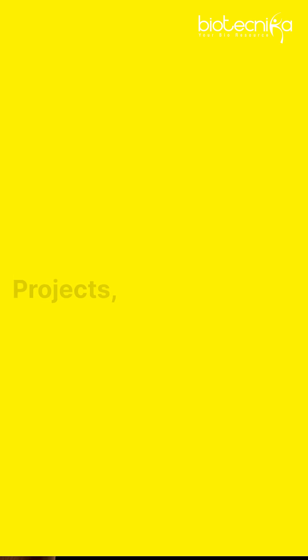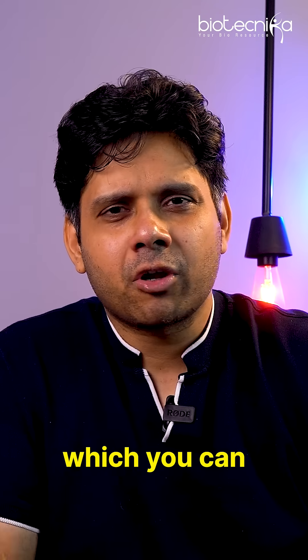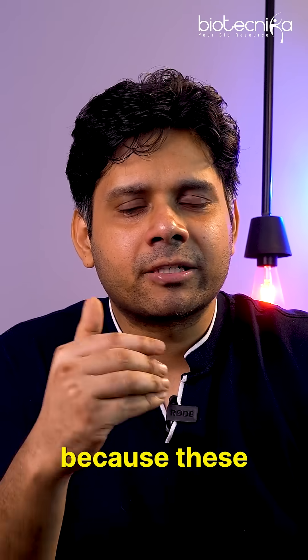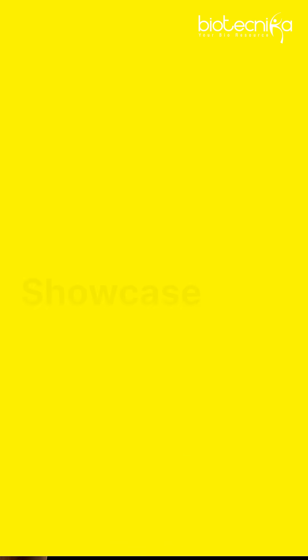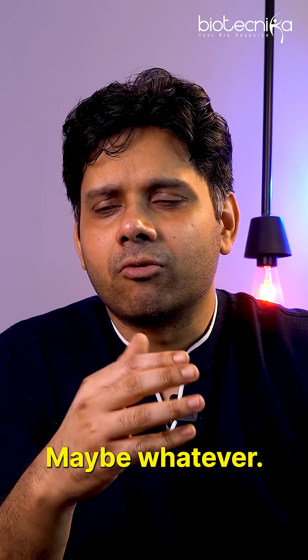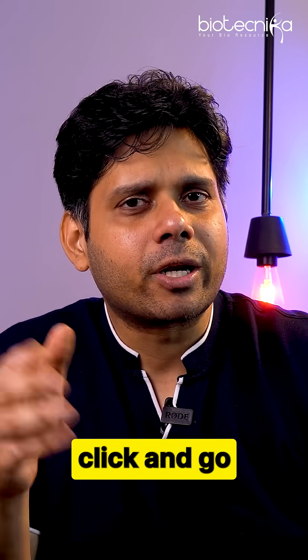You should also do mini projects, certifications, mega projects, or internships — which you can do with Biotechnica. Be proactive because these opportunities won't come every day. Apply when they do, build a portfolio, and make it available online so you can share the link in your CV.